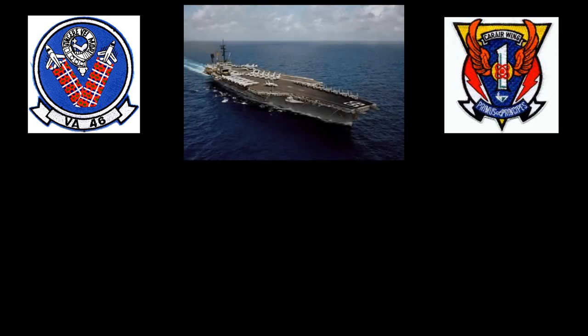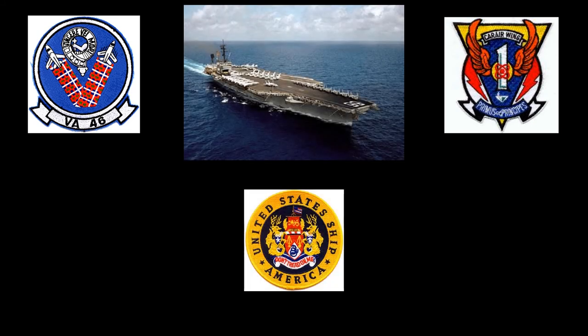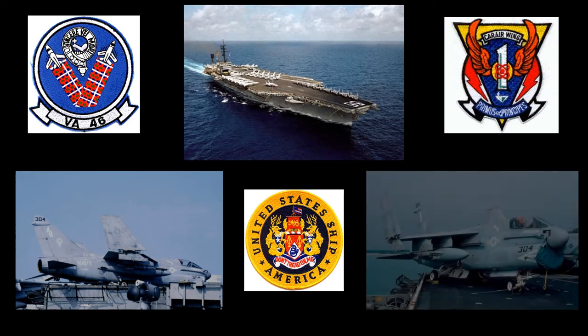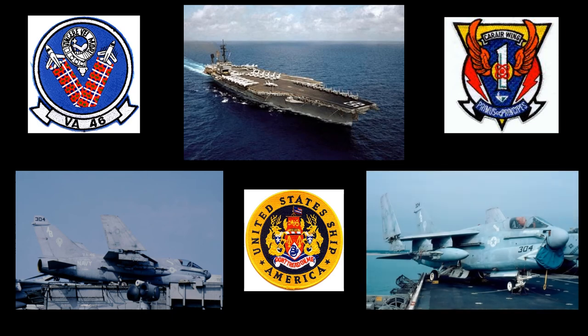In February of 1985, the A7E was assigned to Attack Squadron 46 at Cecil Field. On August 24, 1985, 159268 was deployed with Carrier Air Wing 1 aboard the USS America to the North Atlantic as aircraft number AB-304. That cruise ended on October 9, 1985. VA-46 was again aboard the USS America from March 10, 1986 to September 10, 1986, this time to the Mediterranean Sea.